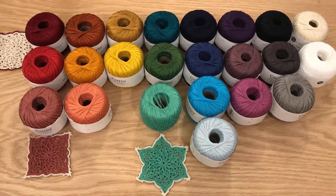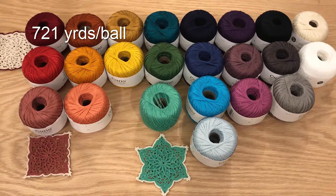If you follow my projects on my channel, you'll notice that I use Curio Crochet Thread quite often. It's my favorite crochet thread as they come in a lot of different colors. As you can see here, there's a whole rainbow of them and they do come in quite large balls — 721 yards per ball and it's a size 10 crochet thread.